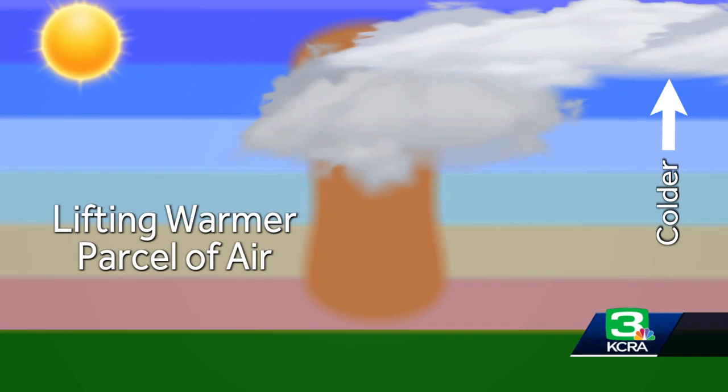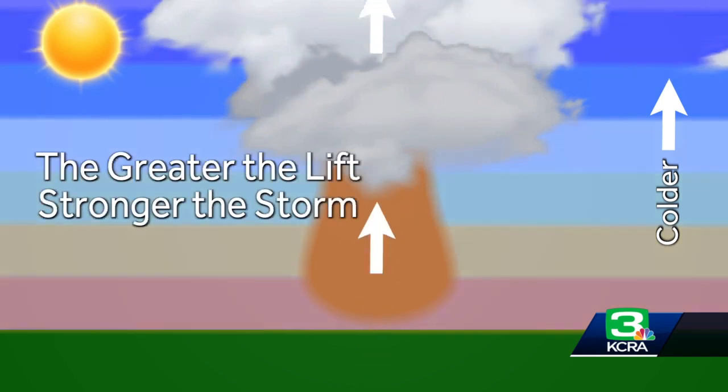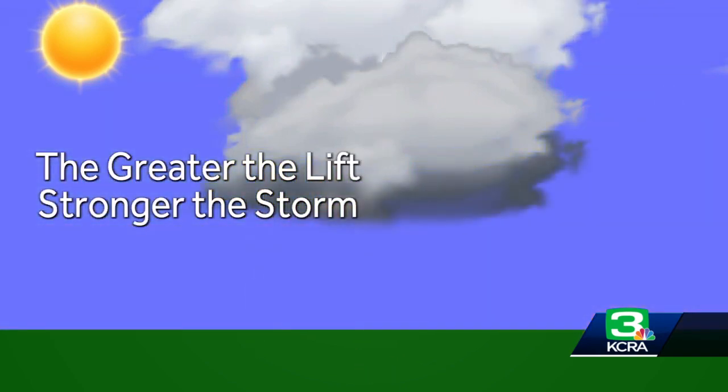It takes the air with it and it condenses, and you get the clouds that start to form. So you get this bubbling effect that takes place. And again, the greater the difference between the surface temperature and the air up above, the stronger that lift is going to be. The greater the lift of the air, the better chance you have of getting thunderstorms.